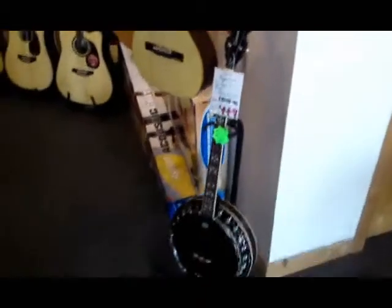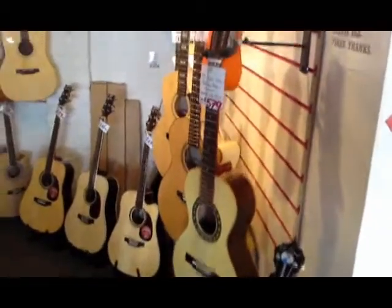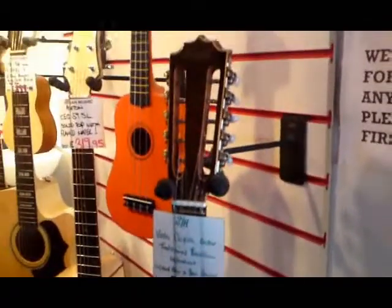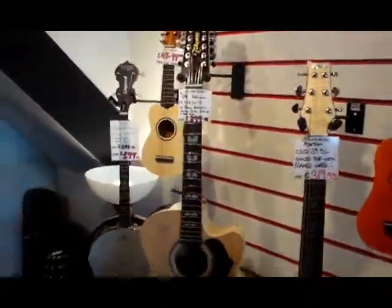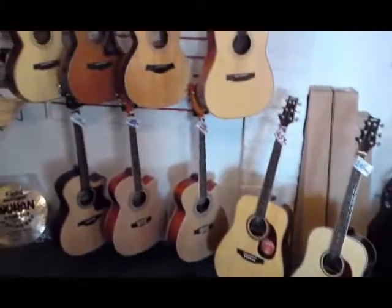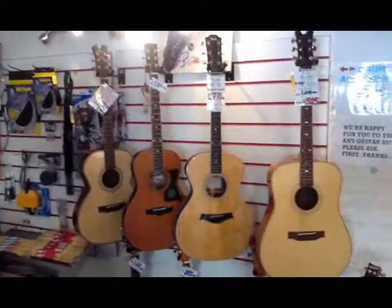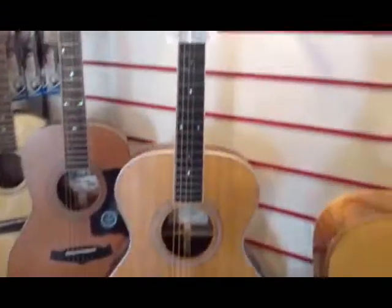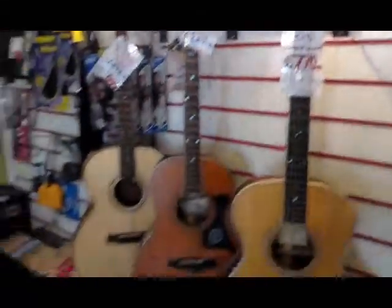Now moving on to the acoustic guitar section, where we have a multitude of banjos, unusual items such as a Brazilian guitar, ten-string, ukuleles, and twelve-strings — all are on offer. We also stock a few second-hand items that we sell for customers, including this beautiful Taylor at the moment — a very nice guitar at a very nice price, I must add.